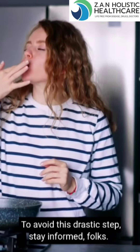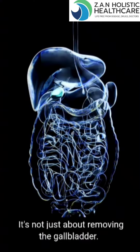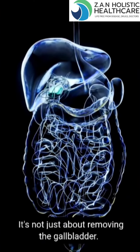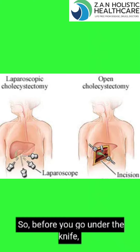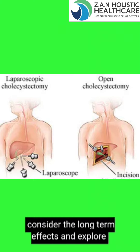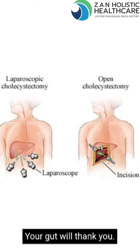Support your gut health naturally to avoid this drastic step. Stay informed, folks. It's not just about removing the gallbladder — it's about managing the aftermath. Before you go under the knife, consider the long-term effects and explore natural ways to support your digestive health. Your gut will thank you.